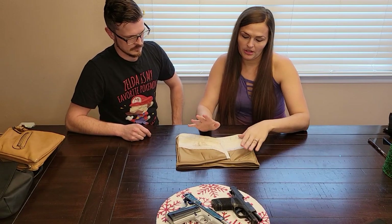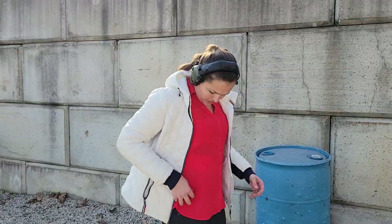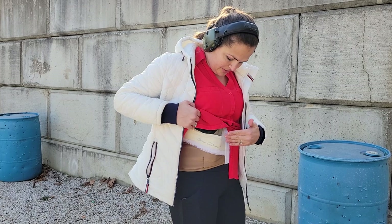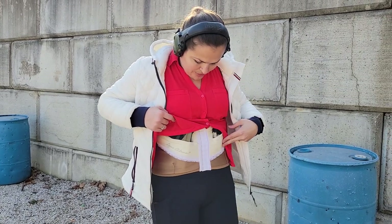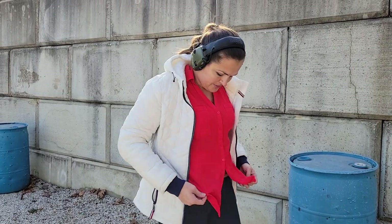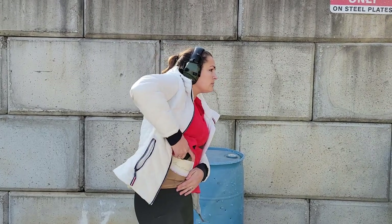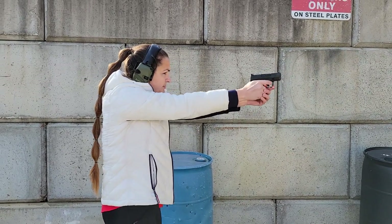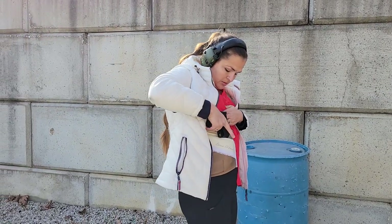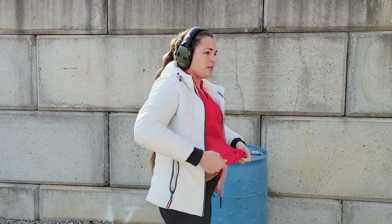Now let's talk about the pros and cons of the corset. It holds the gun in pretty much the exact same spot as the leggings — on the right side, right here. If you're left-handed you can do either side. The main difference between the corset and the leggings is that you cannot wrap it around to the back — you can't go to a four o'clock position. During the draw, the grip got hung up — it caught in the corset, not just the shirt.